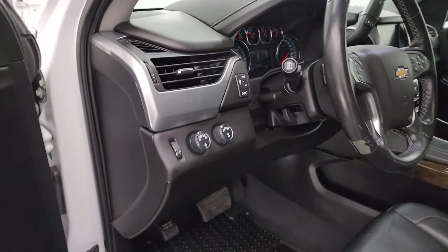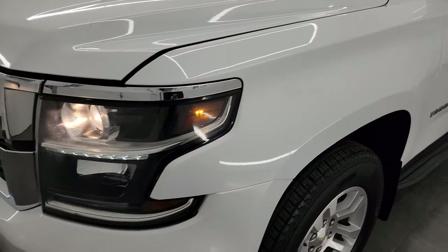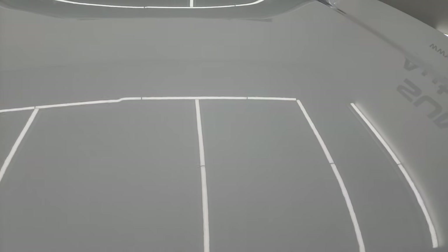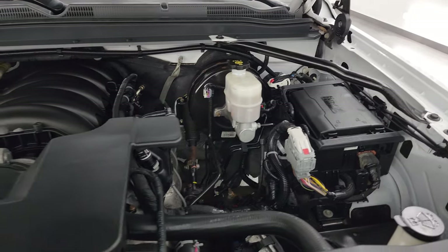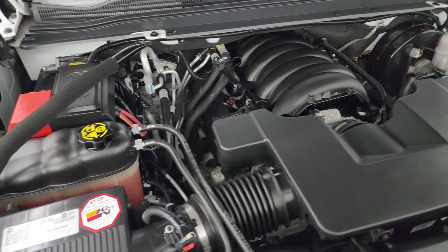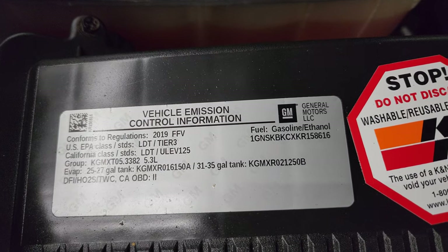I would personally like to thank you for checking out the video today, and hopefully from this HD video you've been able to verify the quality, condition, options, and cleanliness of this vehicle inside and out. Under the hood we have the 5.3 liter V8 gas engine. The engine bay is very clean and runs very smooth. Once again, this Tahoe has been fully safety inspected by our service shop, has a fresh oil and filter change, all the fluids have been checked and topped off, and it is 100% ready to go. There is the emissions sticker.